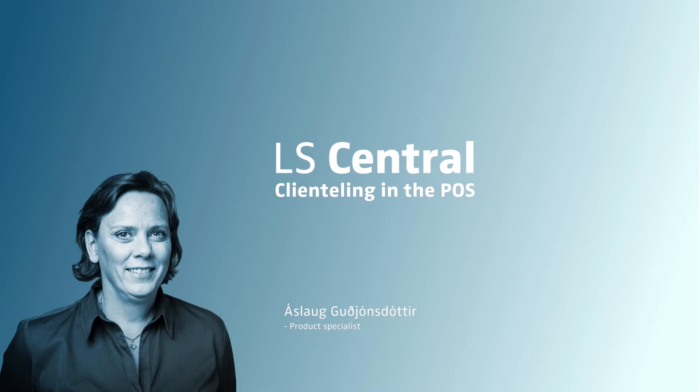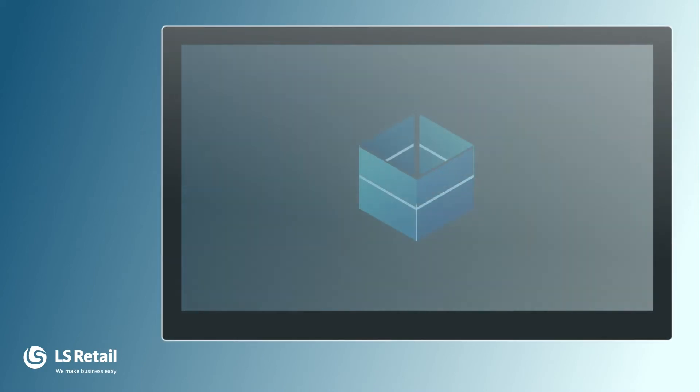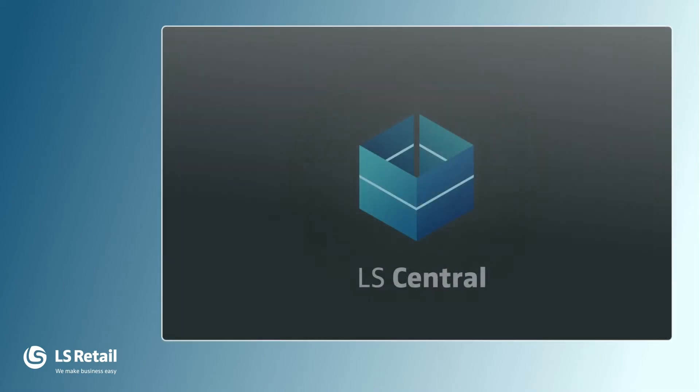Hi and welcome to this LS Central video. My name is Ásla Guðarsdóttir and I'm a product specialist in LS Central. In this video I'm going to show you how client-telling mode works in the LS Central POS, or what we sometimes call e-commerce in the POS.